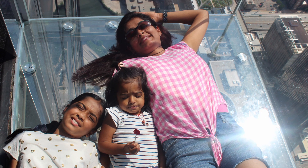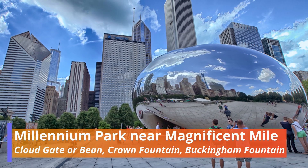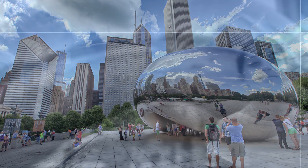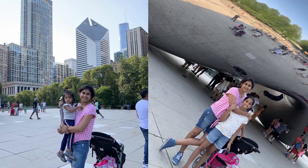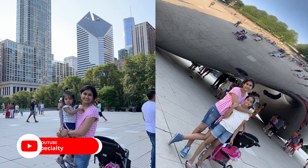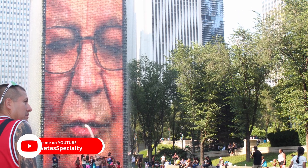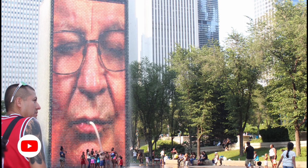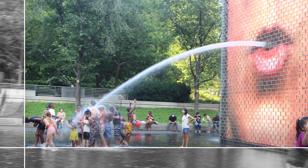Next is Millennium Park, where you can see Cloud Gate, also known as the Bean, and the Crown Fountain. Kids will love these places. Carry at least one extra pair of clothes for the kids, as they are going to get wet for sure.